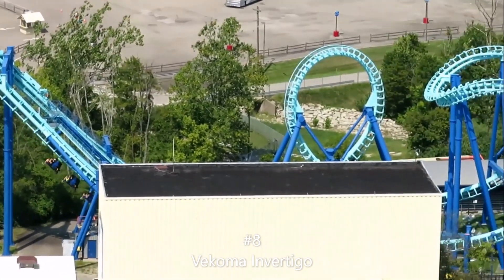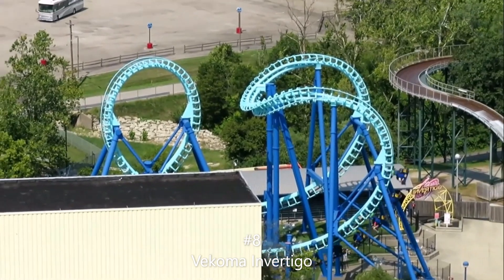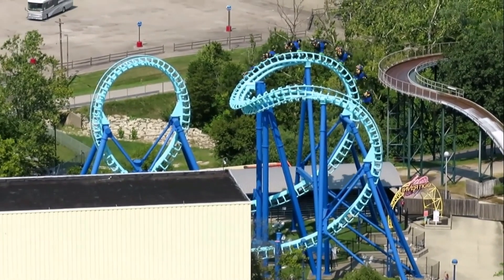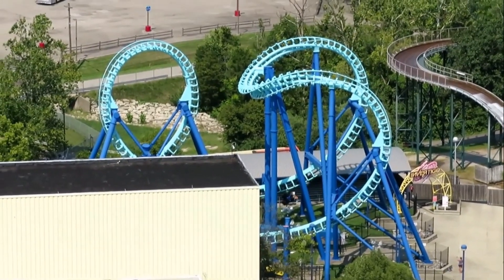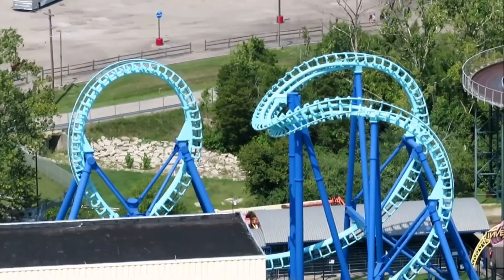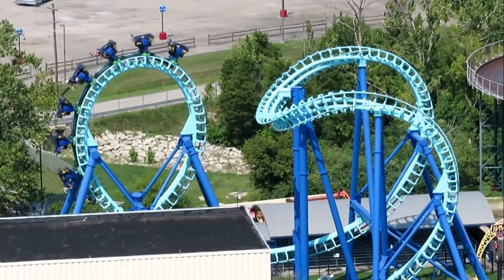Number 8 is Vekoma's Invertigo model. I thought this was perfectly smooth and intense at Kings Island, and it's a pretty underrated coaster there. I've only been on one Invertigo, but I think no one really talks about them, and they are definitely worth riding if you go to a park with one.